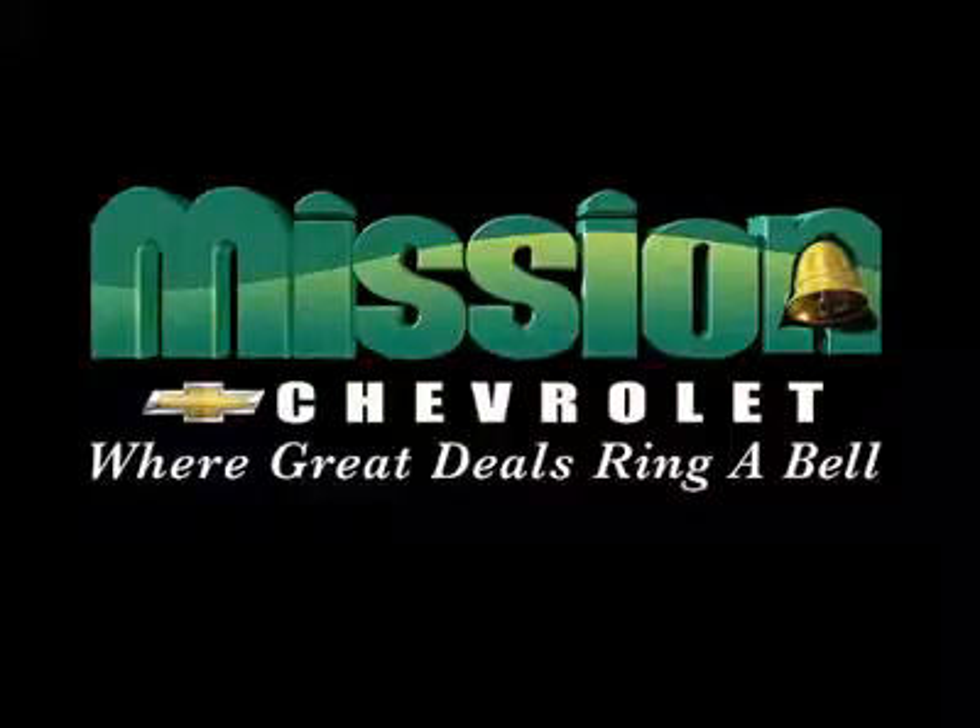Volume power discounts and our low price guarantee! Mission Chevrolet, where great deals ring a bell!